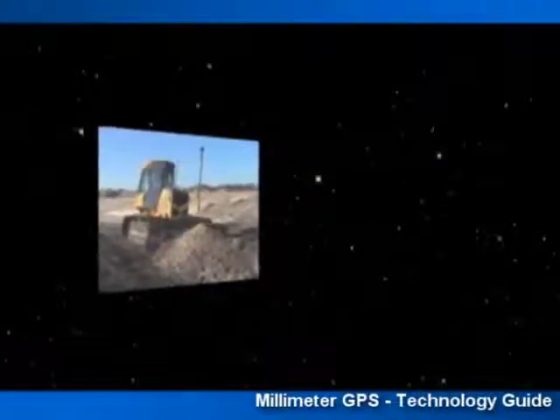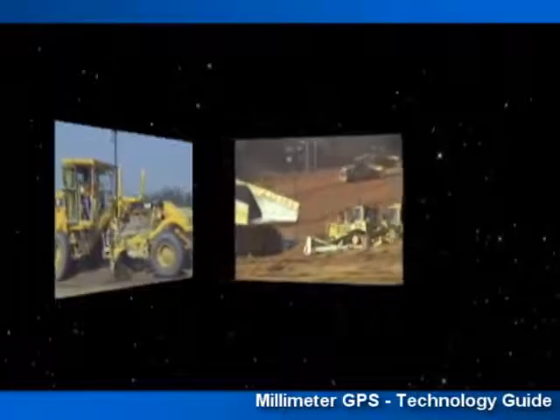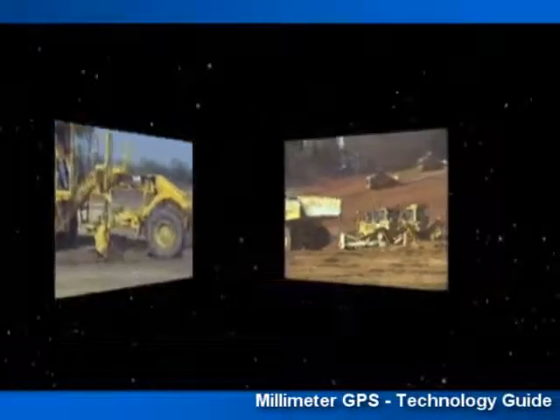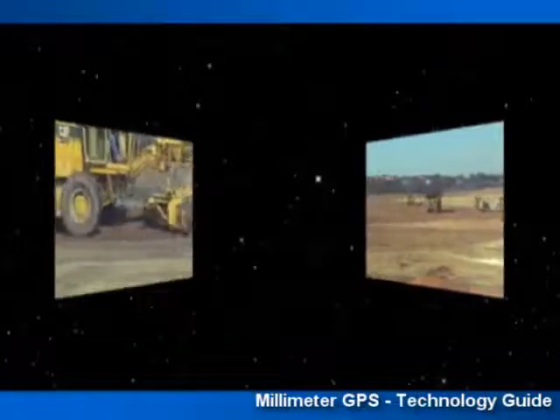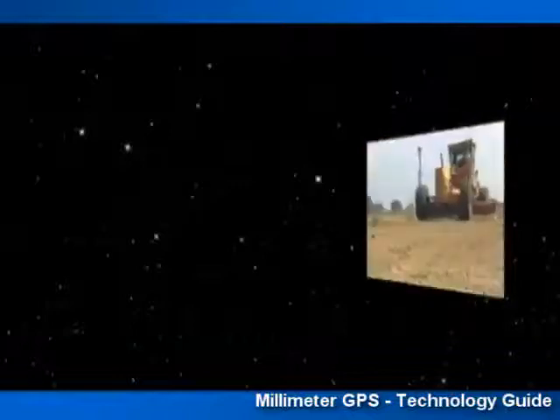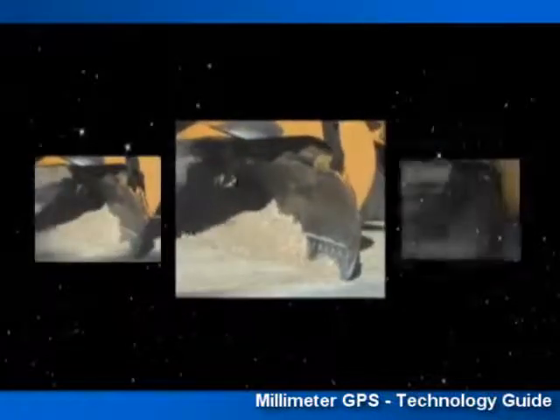GPS Plus has made Stakeless Grading a reality on countless job sites. The advantages of a unified control, simultaneously operating multiple pieces of equipment, has provided vast improvements in productivity and rough grading quality. However, one frontier remains: Multi-User Precision Fine Grading.